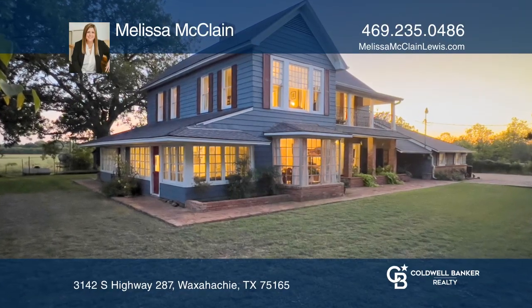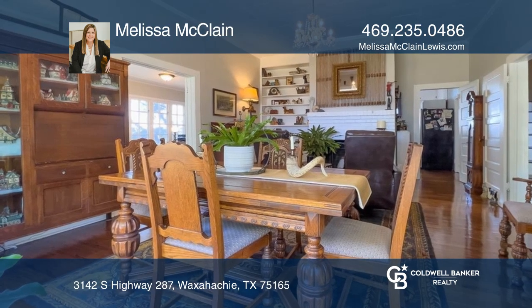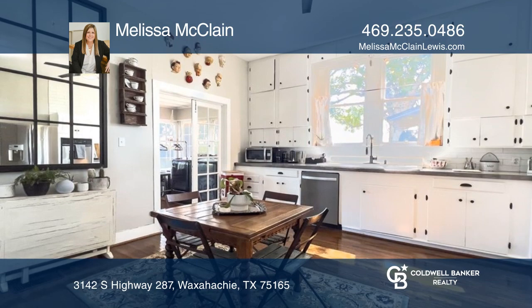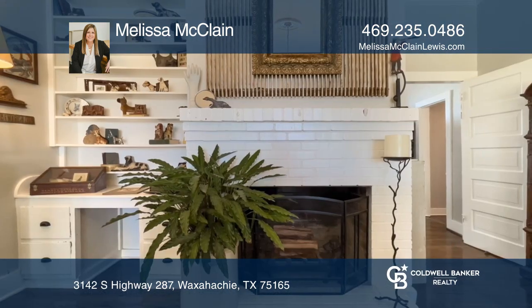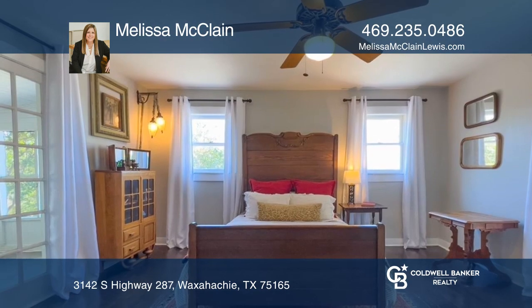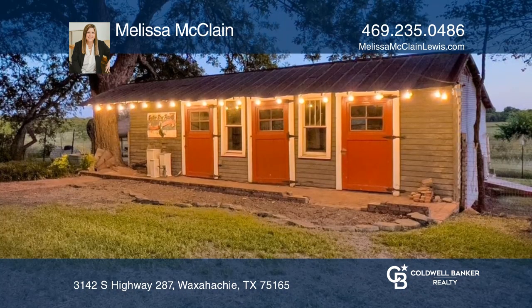Don't miss this delightful vintage 1900s farmhouse with many upgrades. Everywhere you turn you'll find something very unique. 3 bedrooms, 2 baths with an attached 3 car garage are just some of the surprises. Screened in porches upstairs and down are perfect for morning or evening relaxing.